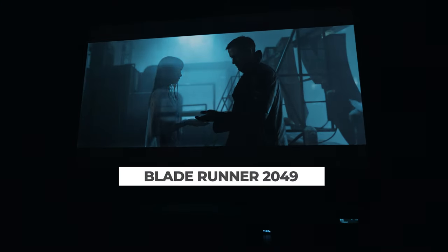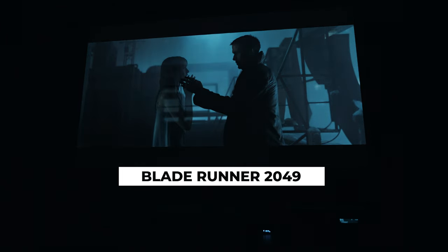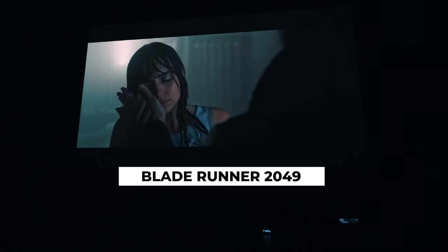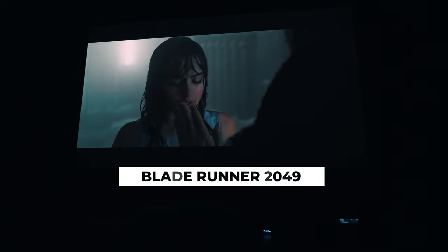The N1 Ultra is no exception, and after calibrating the color temperature, gamma, primary and secondary colors, I found that the image was excellent. Considering that the launch price of this projector is only $1,099, you are getting a lot of features and customization options normally reserved for projectors several times more expensive.